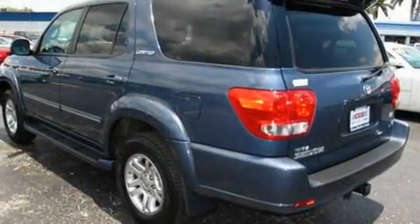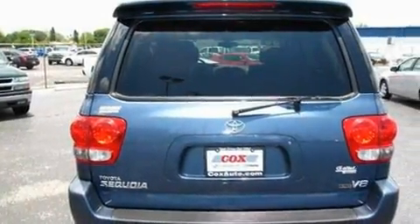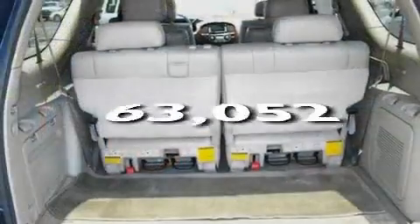Its top features include a sunroof with a sunshield, heated front seats, a premium audio system, a CD player, traction control and stability control systems, an anti-lock braking system, and this automobile has fewer than 64,000 miles on the odometer.